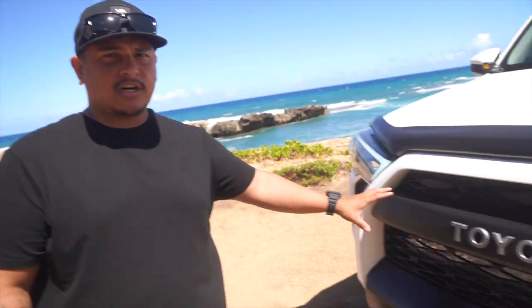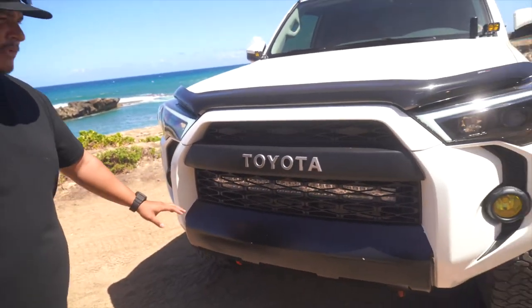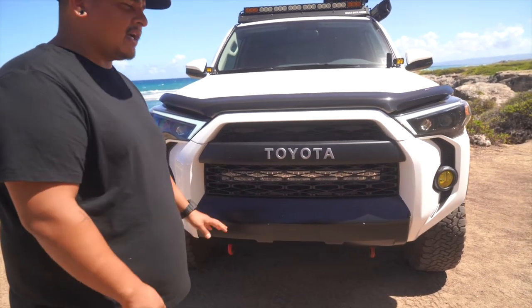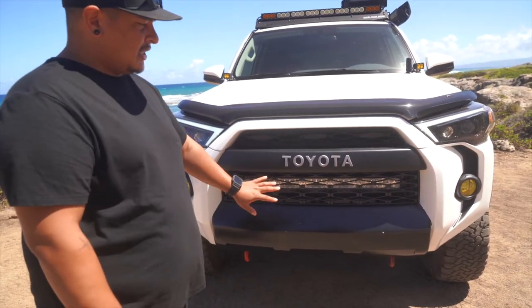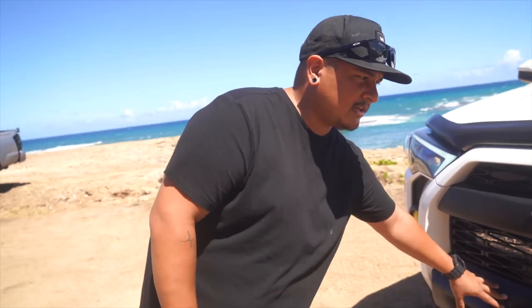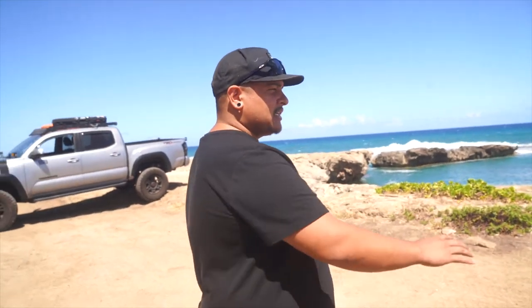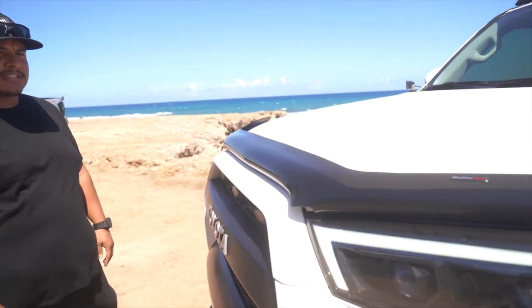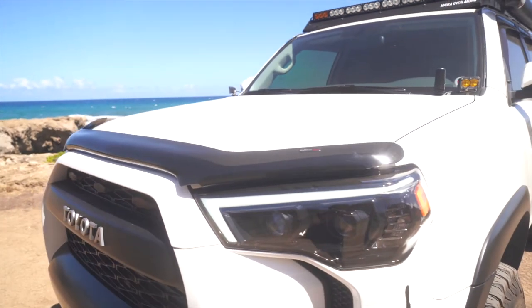We did change out the whole front grille — went with the TRD Pro Style. For the bottom, I have a valance I can throw on, but in the beginning when I bought the truck I just vinyl wrapped the top and bottom, so I left the vinyl on the bottom and did the TRD grille swap. We also added the bug deflector. It doesn't really help much — it's more for looks, kind of accenting the black on the truck.